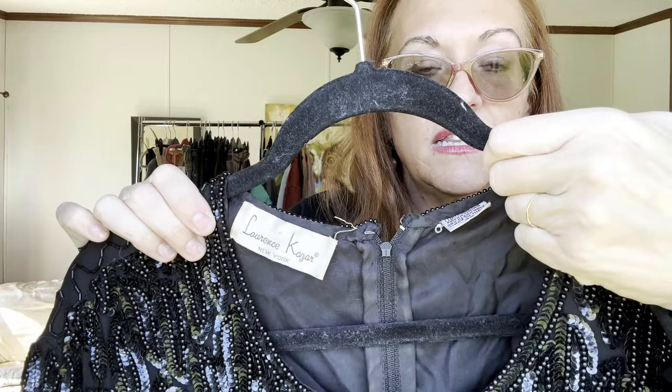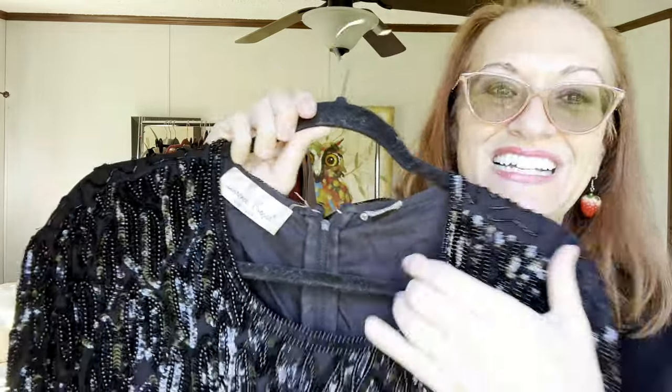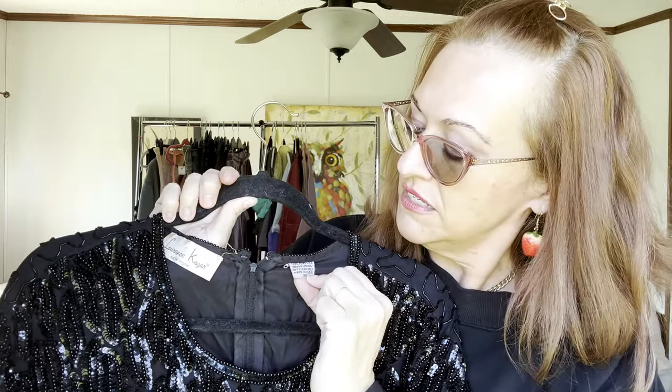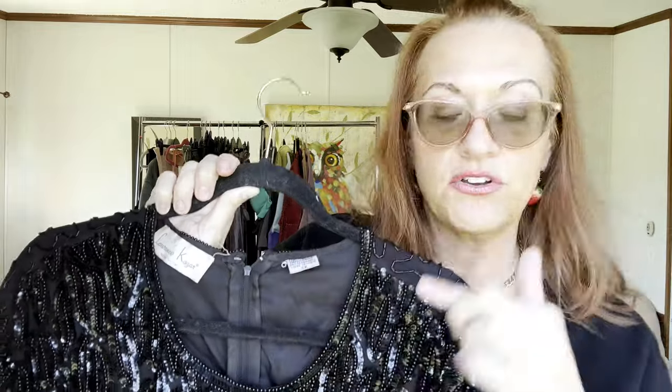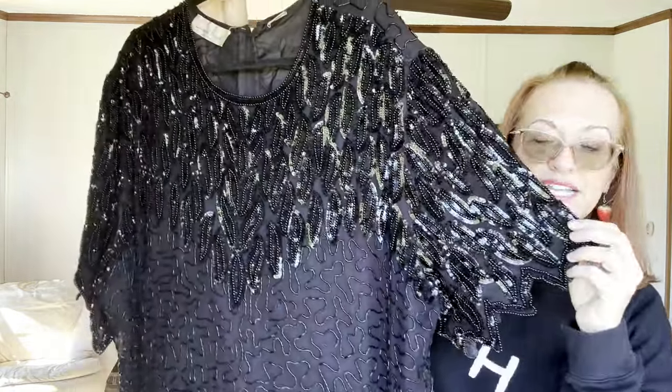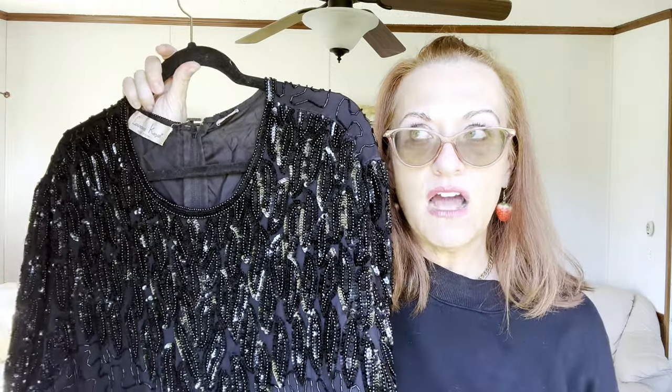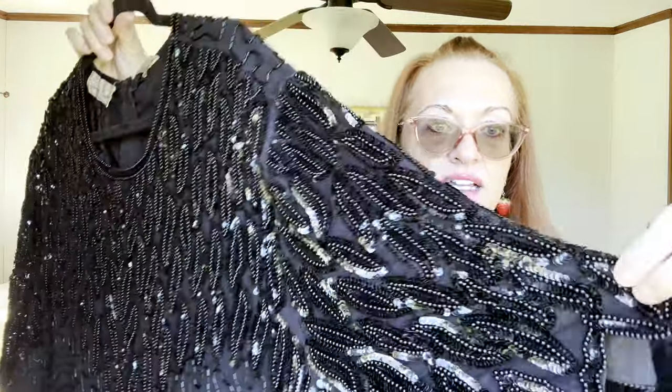Last is a fully beaded, full-length vintage dress by Lawrence Kazer — a brand that sells really well because they are no longer making it. The lining is 100% rayon, the outer fabric is 100% polyester, size 3X. Full length with gorgeous jagged hemline — it's really hard to find these in plus size. Even non-plus sizes sell well, but plus size sells better. I'll probably list it for $100 and take offers down to around $60 to $70.